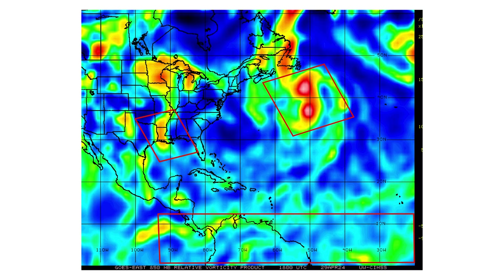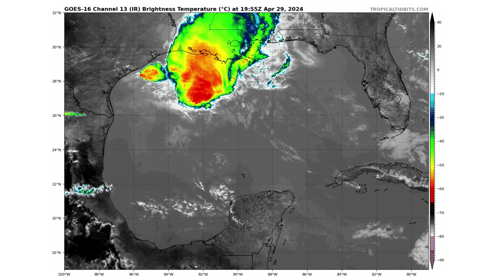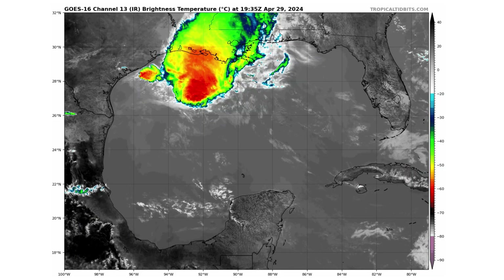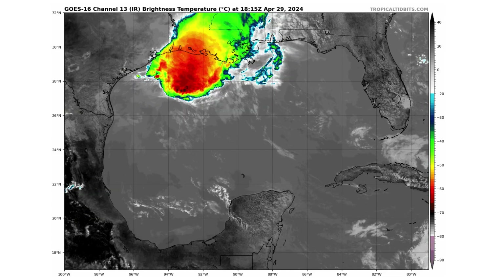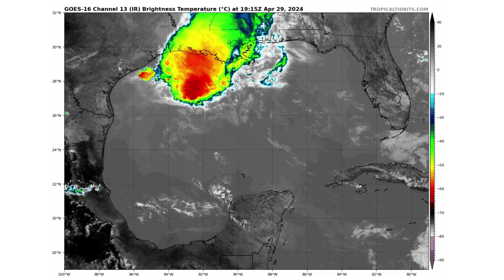On the vorticity map, you can see all the areas of energy and spin in the atmosphere: the intertropical convergence zone on the bottom of your screen, that cold front entering the Gulf of Mexico, and the big cyclonic storm in the Atlantic, which is non-tropical in nature. Here's a close-up view of that thunderstorm complex coming off the Gulf Coast — right now, nothing indicating anything tropical in nature.